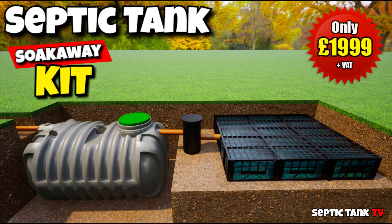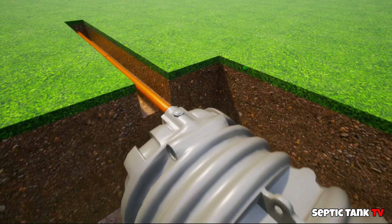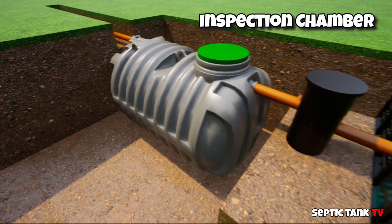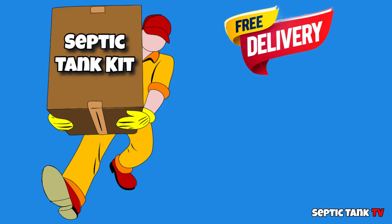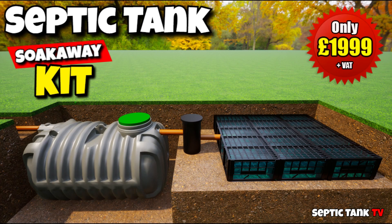Isn't there an alternative? Yes there is. Save yourselves 10 to 13 thousand pounds and get yourself a government approved septic tank kit. These kits start at only £1,999. You get everything — the pipework, the connectors, a shallow dig low profile septic tank, an inspection chamber, and the drainage field crates. You also get free delivery. So save yourselves £10,000 to £15,000 with these government approved septic tank kits.